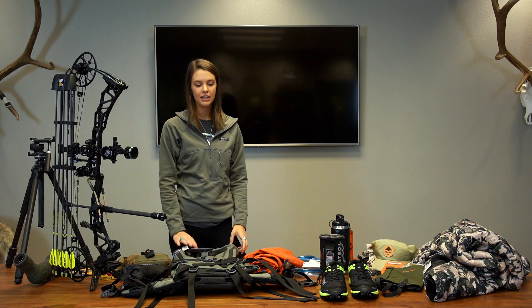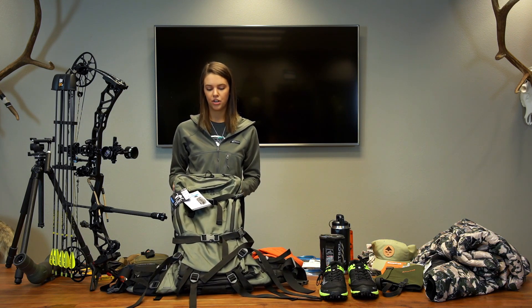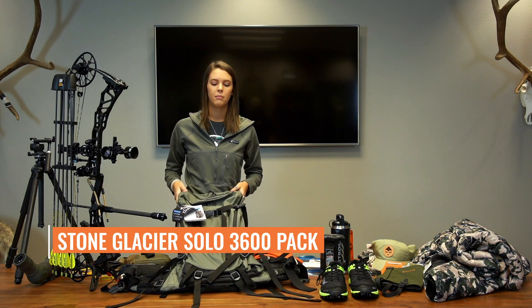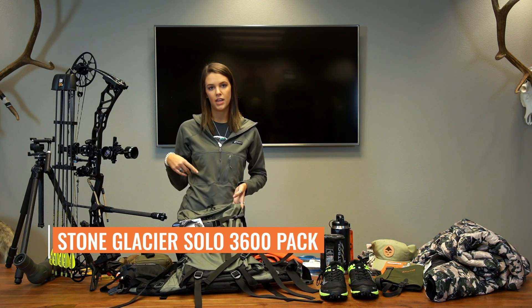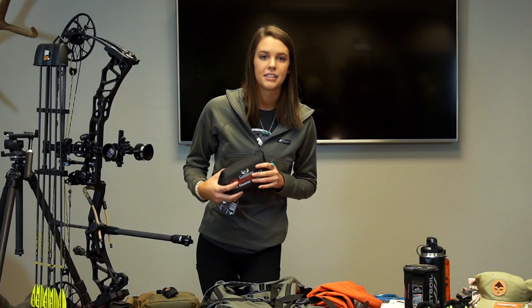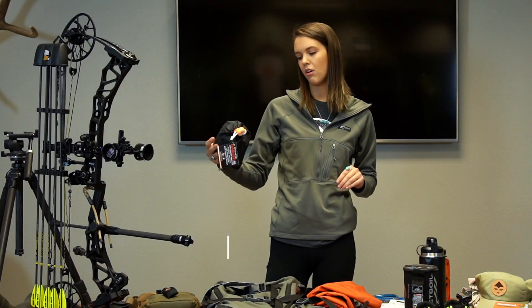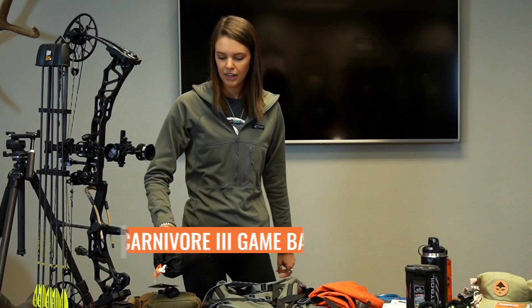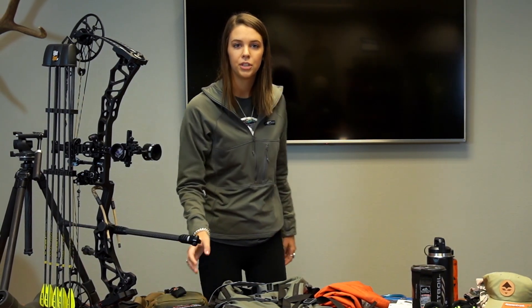For the pack, this is the Stone Glacier Solo 3600. Trail is actually letting me borrow one of his but we just brought this up so I can show you guys. For the game bags, I'm going to be bringing the Caribou Gear Carnivore 3. They're pretty handy and I'm excited to put them to use.